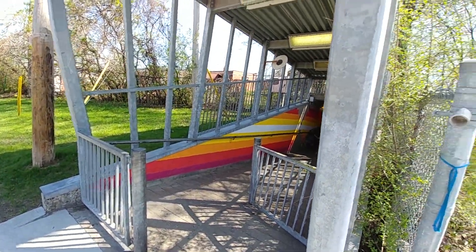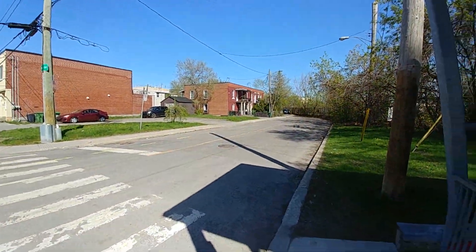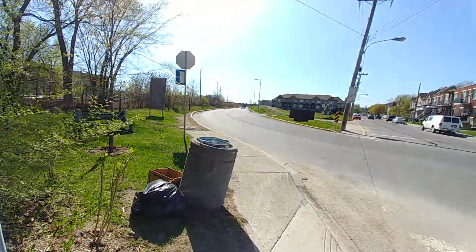Nice little tunnel if you ever want to check it out — I might have biked through this tunnel a couple of times as well. Anyways, have a good day everybody, and until next time, more videos to come.